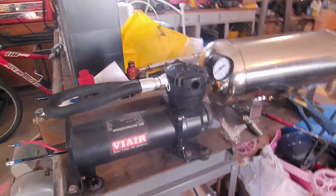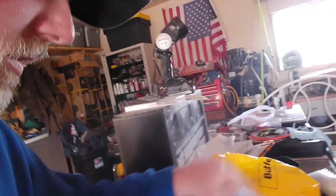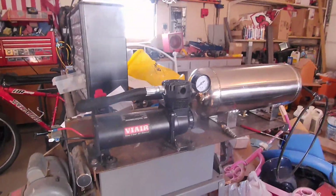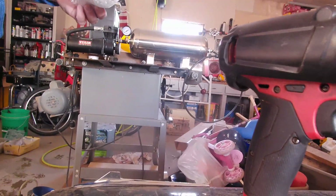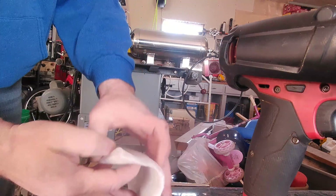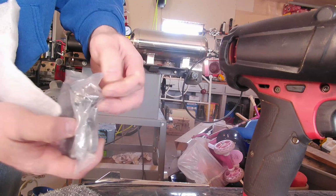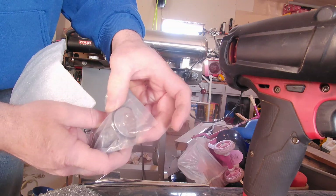We're taking a look at our ViAir 480C compressor. We've had a few problems with it. We ordered a new piston and a new cylinder for it, but just for the fun of it — since I didn't really find what I expected when I tore it down — I decided to clean it up and put it back together to see what we can generate. If you were to open one of these up, you'd find a rubber ring on the piston and a reed valve in there.